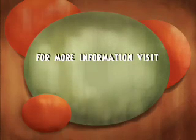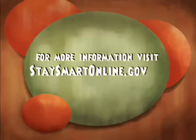For more information, visit www.staysmartonline.gov.au